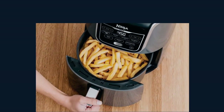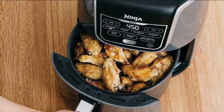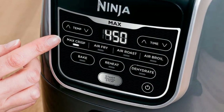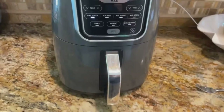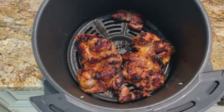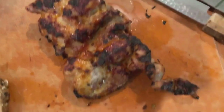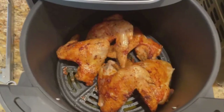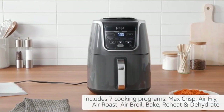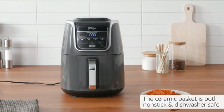Need to feed a hungry crowd? The Ninja AF-161 has got you covered with its XL capacity. The 5.5-quart ceramic-coated nonstick basket and crisper plate can handle a whopping 3 pounds of French fries or chicken wings. But it's not just about frying — this kitchen wizard is a 7-in-1 powerhouse with programs including Max Crisp, Air Fry, Air Roast, Air Broil, Bake, Reheat, and Dehydrate. The ceramic basket is both nonstick and dishwasher-safe, making cleanup a breeze.